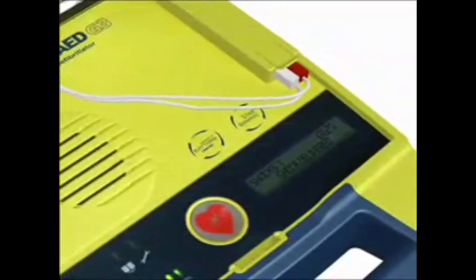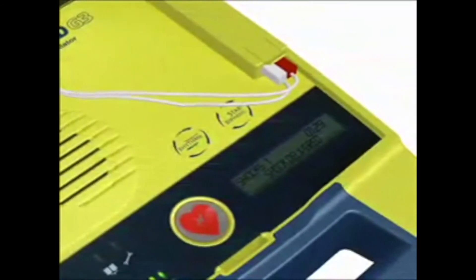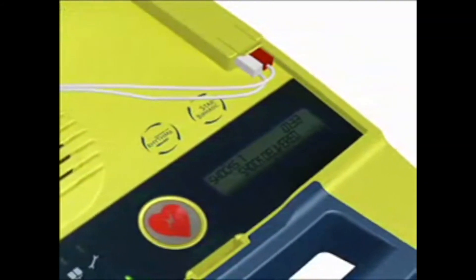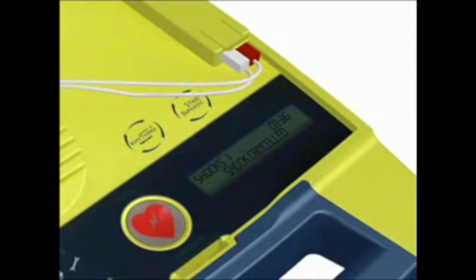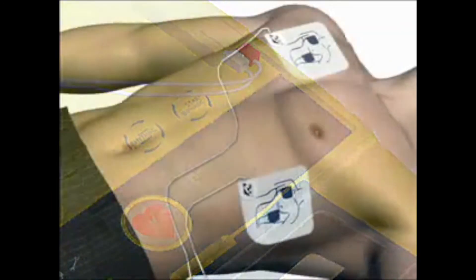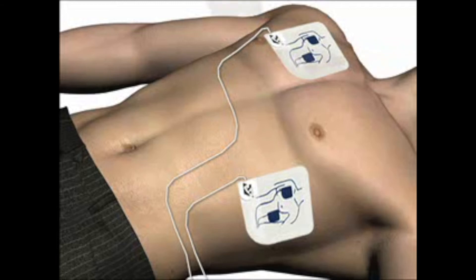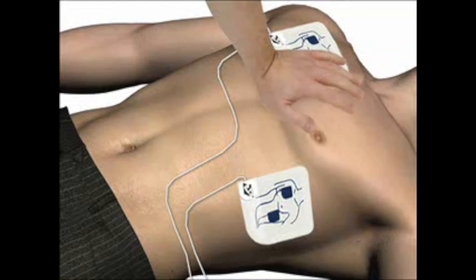For instance, when the AED is ready to shock but detects a positive change in the heart rhythm, it cancels the shock and you will hear: Rhythm changed. Shock canceled. Following the shock, you will be instructed to perform CPR and you will hear the voice prompt say: It is now safe to touch the patient. Start CPR. Give 30 compressions. Then give 2 breaths.